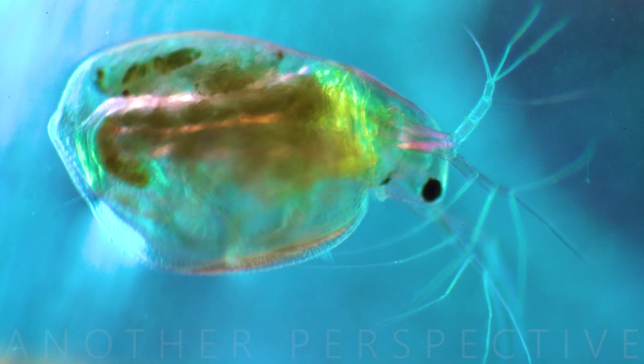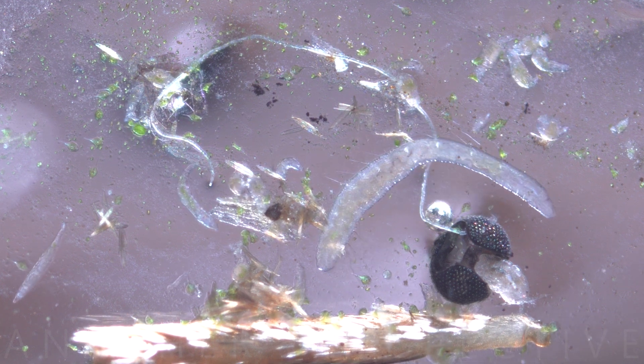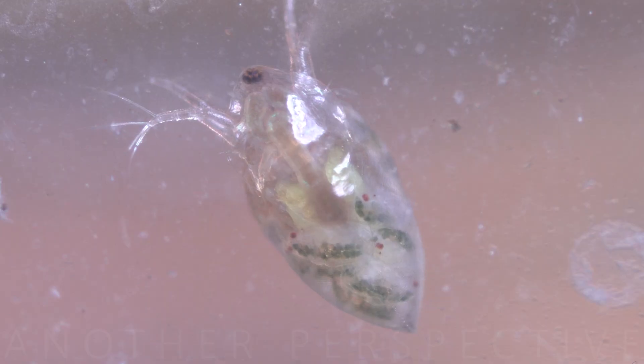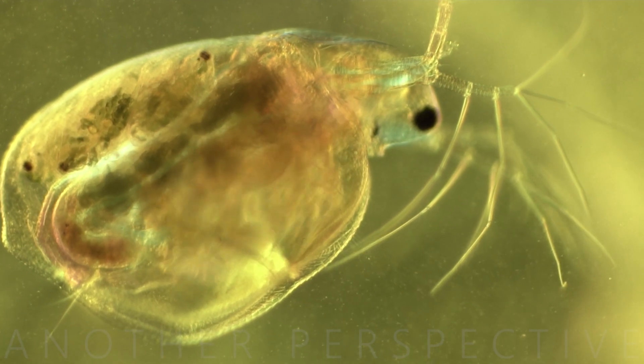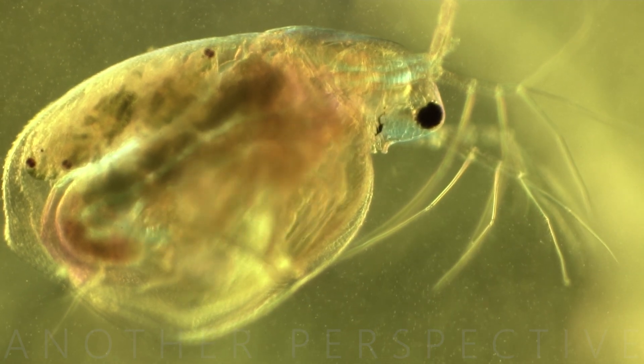This colorful organism is called Daphnia and lives in almost every garden pond. Daphnia is a genus of small planktonic crustaceans commonly known as water fleas. These tiny organisms are fascinating and play essential roles in aquatic ecosystems.